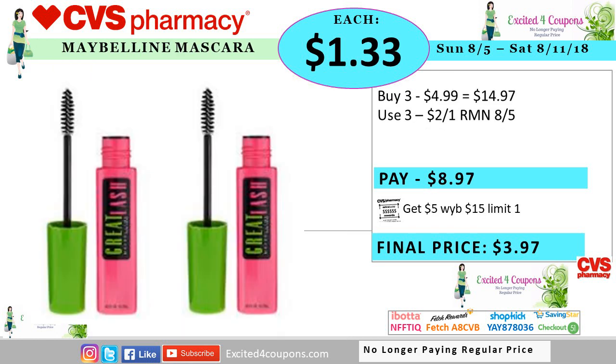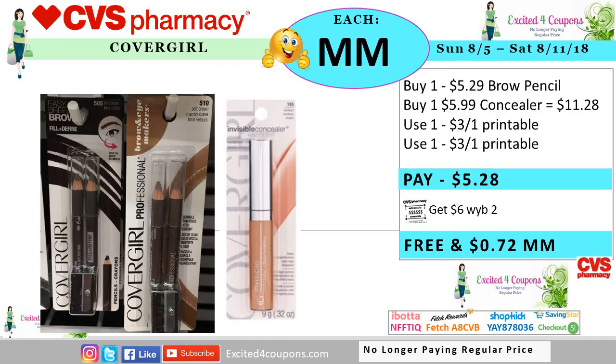Maybelline is going to be on special from the front page. The limit is one and the mix and match with the hair care as well. So if you decide to do the Maybelline deal, you have to spend $15 to get five ECB. We're expecting a few coupons for Maybelline — it does say mascara and it did not exclude the gray lash, so that's why I'm including that in this deal. If you buy three and use three of those coupons, you pay $8.97, you get back five ECB, making it $3.97 or $1.33 each. We have seen better deals many months ago, but I'm just sharing in case you're interested in getting some Maybelline items.